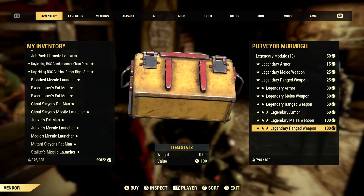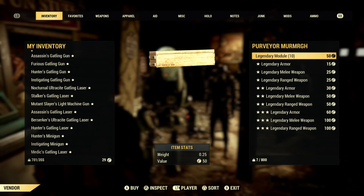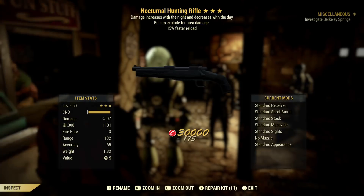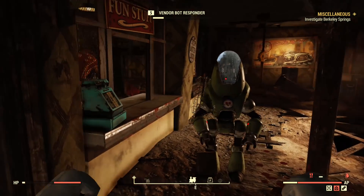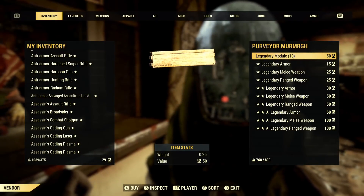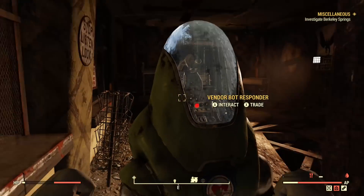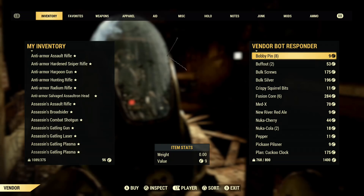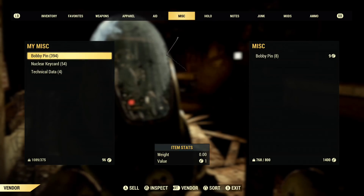Once you've found one of these traveling vendors, use hostile enemies to guide them to the purveyor — get the enemies to go after you while the vendor goes after them. Using the blowfly syringer mod can make this easier. Once at the Berkeley Springs Station, get the traveling vendor as close to the purveyor as possible. Then choose to trade with the purveyor and as quickly as possible after that, choose to trade with the traveling vendor.